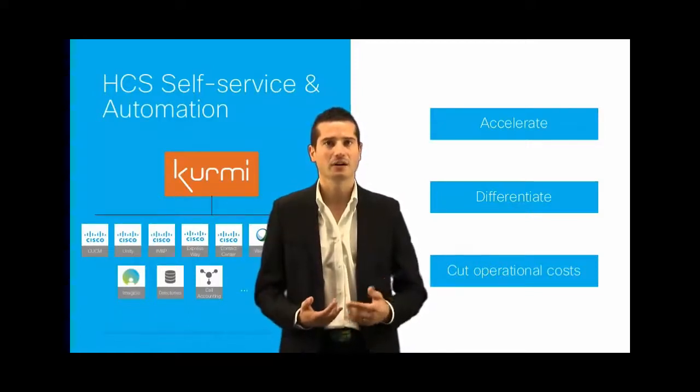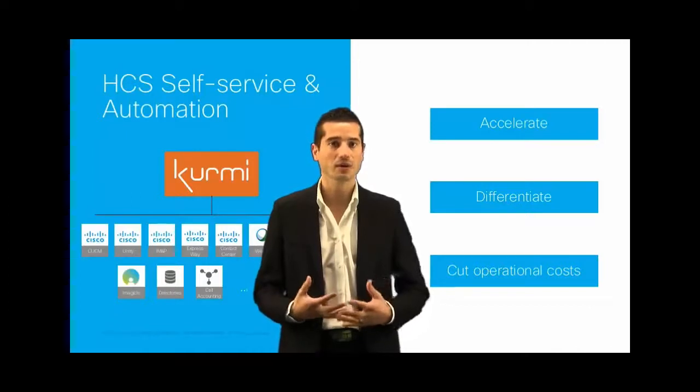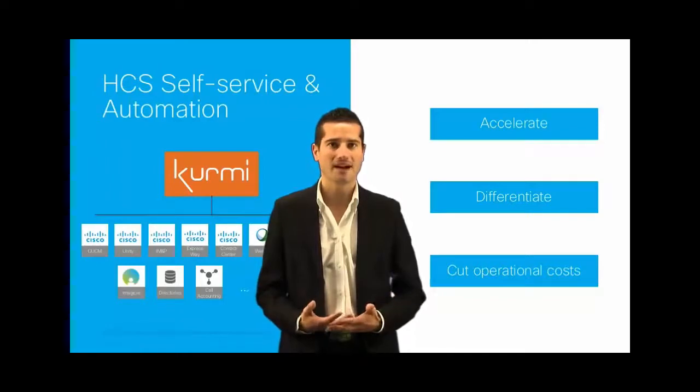And thanks to our SDK Connector, you can plug Kermi and interact with any other applications that provide APIs.